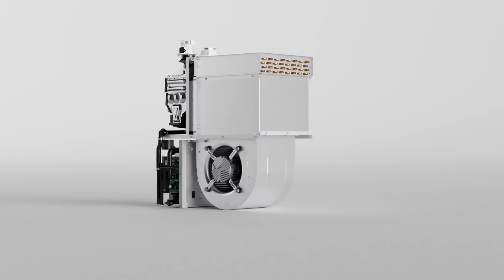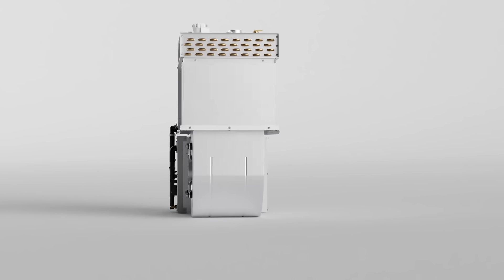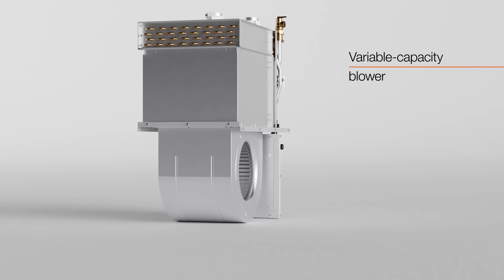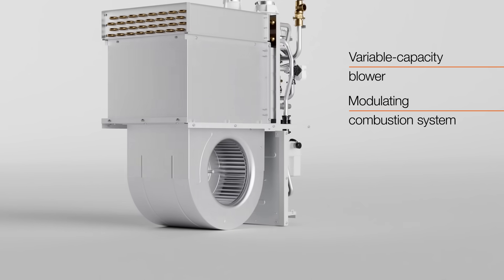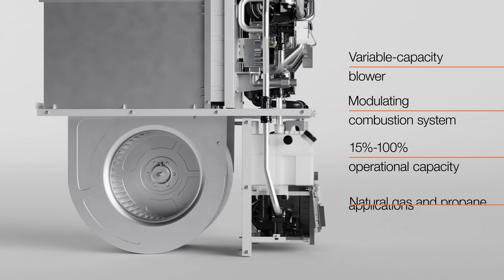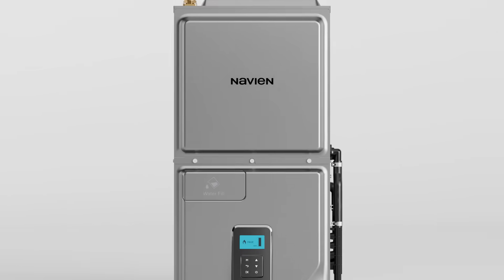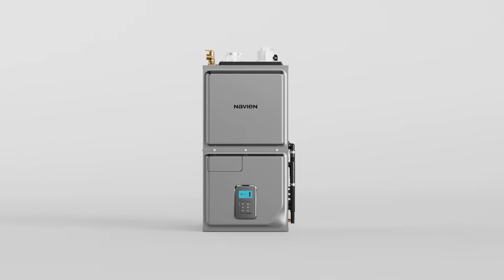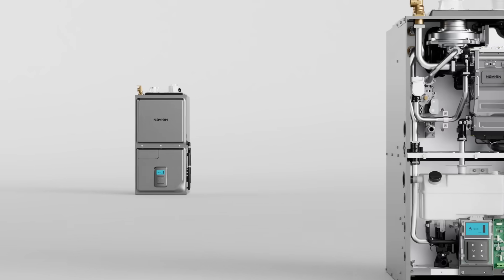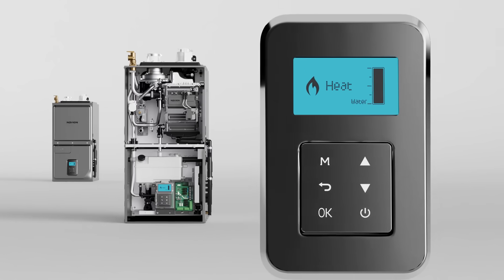The NPF is a powerful and highly efficient solution for forced air heating applications, featuring a variable capacity blower and modulating combustion system that allows it to operate from 15% to 100% capacity for both natural gas and propane applications. Variable capacity heating operation continuously monitors air temperatures and will automatically adjust burner operation and air flow to maximize comfort and efficiency.